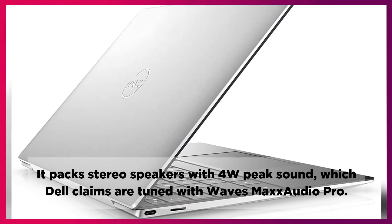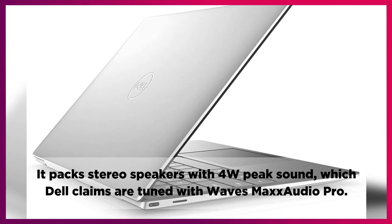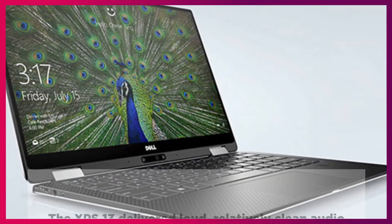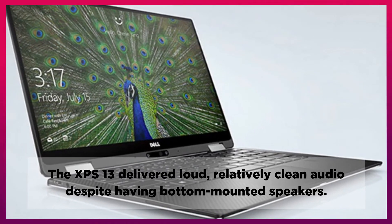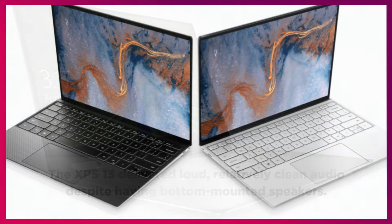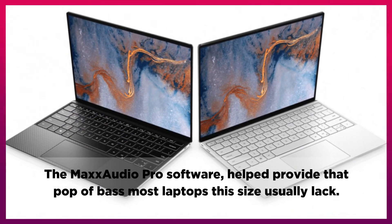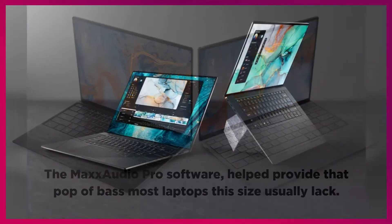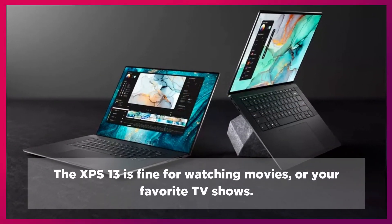It packs stereo speakers with 4W peak sound, which Dell claims are tuned with Waves MaxxAudio Pro. The XPS 13 delivered loud, relatively clean audio despite having bottom-mounted speakers. The MaxxAudio Pro software helped provide that pop of bass most laptops this size usually lack. The XPS 13 is fine for watching movies or your favorite TV shows.